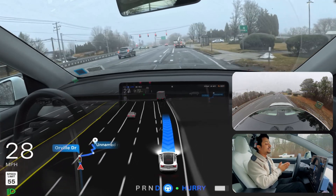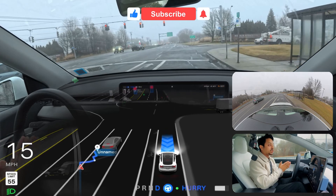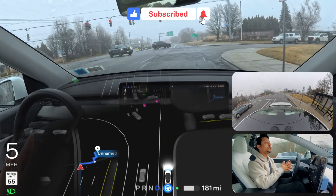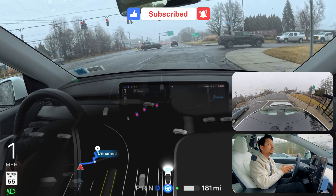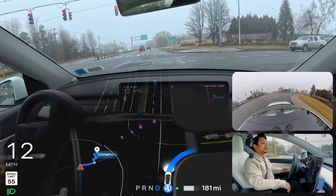We've almost reached our destination. Hopefully you enjoyed this video — if you did, make sure you hit that subscribe button. I'm going to end the video here. Have a wonderful day, enjoy your weekend. Thank you so much, I love you — have a wonderful day.